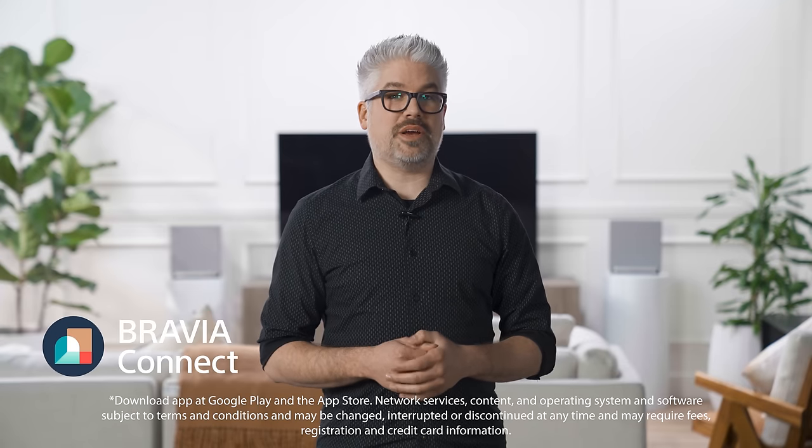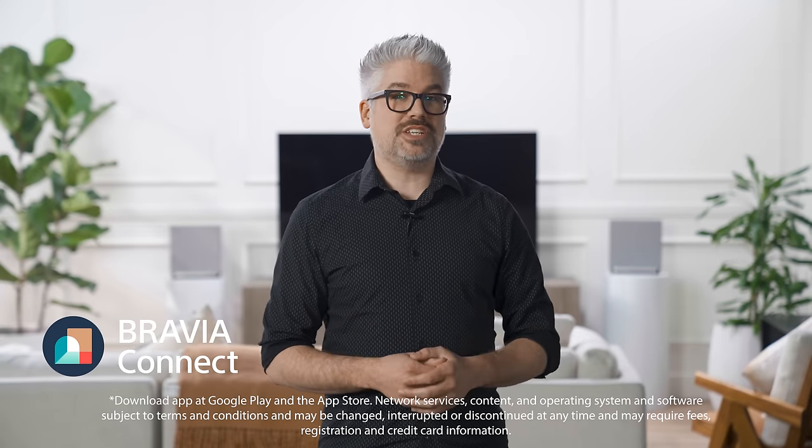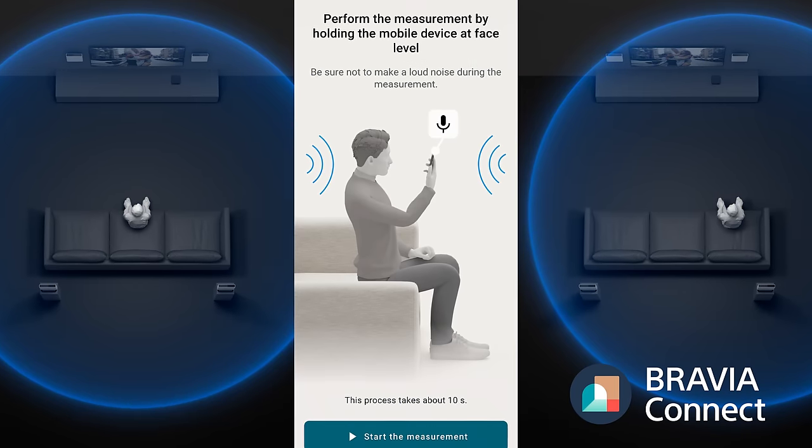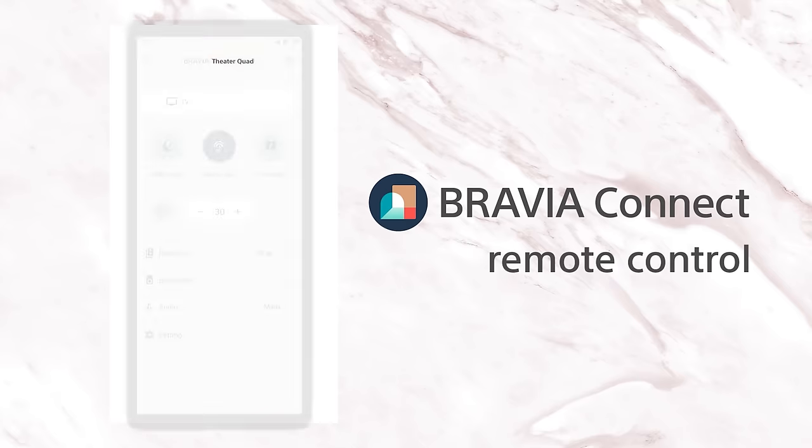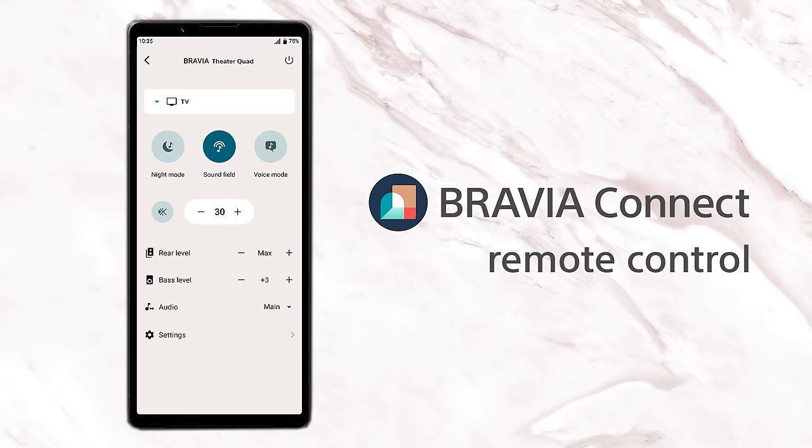You can use the new Bravia Connect app on your cell phone to do a room calibration and specify your seating position. Control comes in three different forms this year so you can choose whichever suits you. The Bravia Connect app lets you see more information like the current volume level, which sound options you're using, and even the type of sound you're getting.